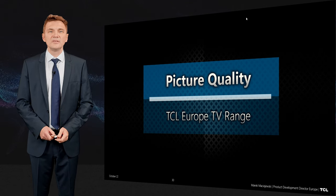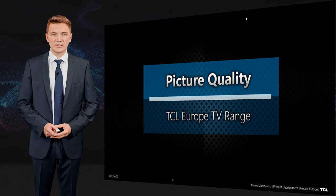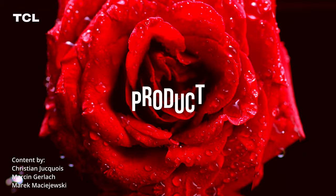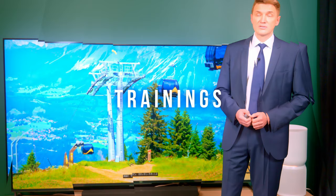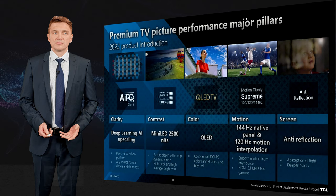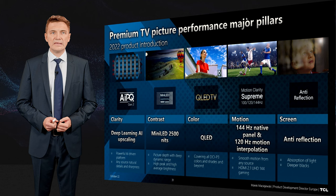Hi, in this video I will talk about picture quality and all the technologies we use in TCL TV sets in the 2022 product range. So what are the pillars of premium TV picture performance? According to us, there are five major pillars which make the TV outstanding and really premium in this segment.